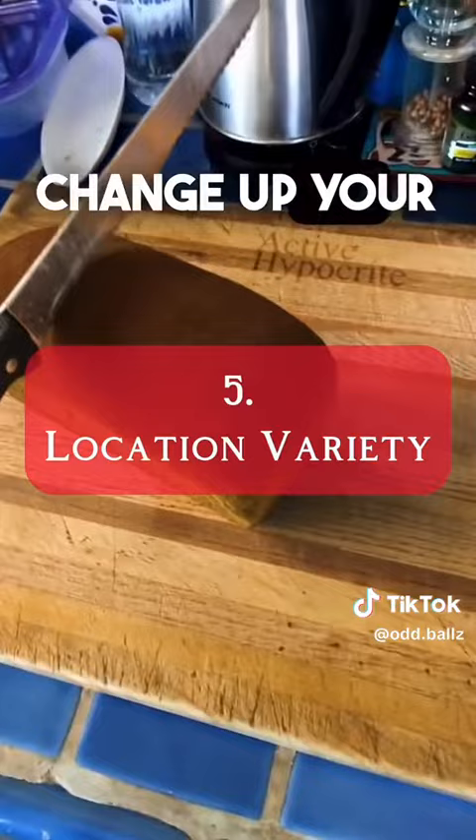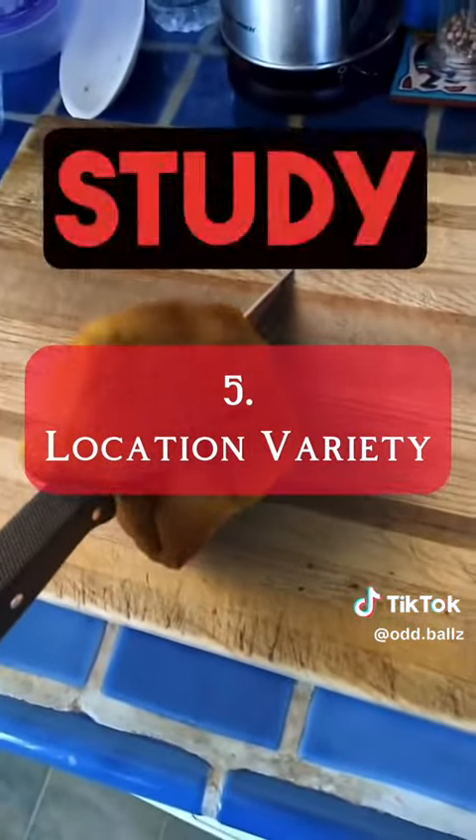Number five, change up your study environment. Research has shown that varying your study locations can boost retention.